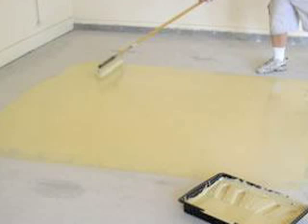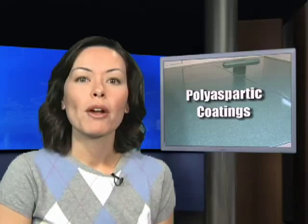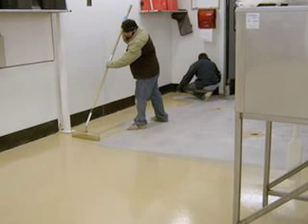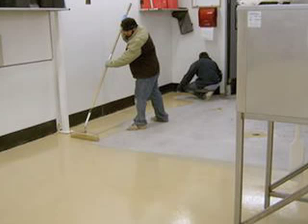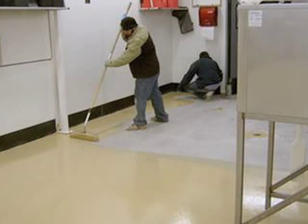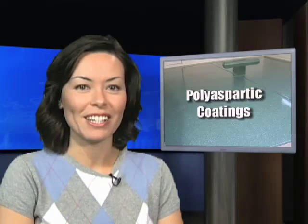Polyaspartics are often compared to epoxies and polyurethanes because it is essentially a polymer coating material with similar characteristics. Yet what makes this material stand apart: rapid curing from 5 minutes to an hour and 20, it can be applied to surface temperatures ranging from minus 30 to 140 degrees, and it's UV stable so it will never turn yellow.